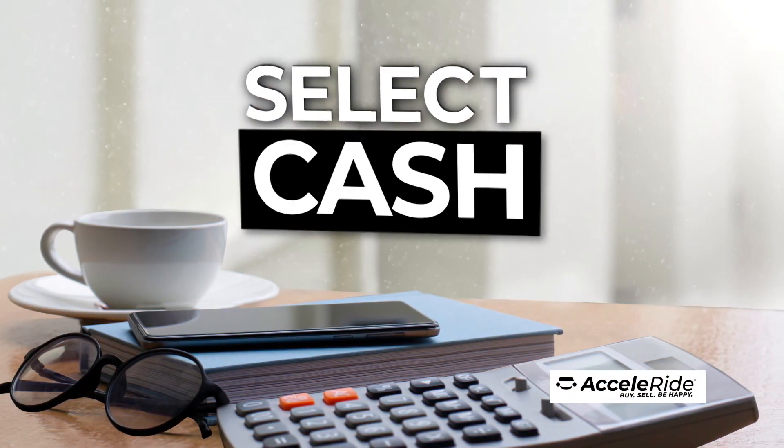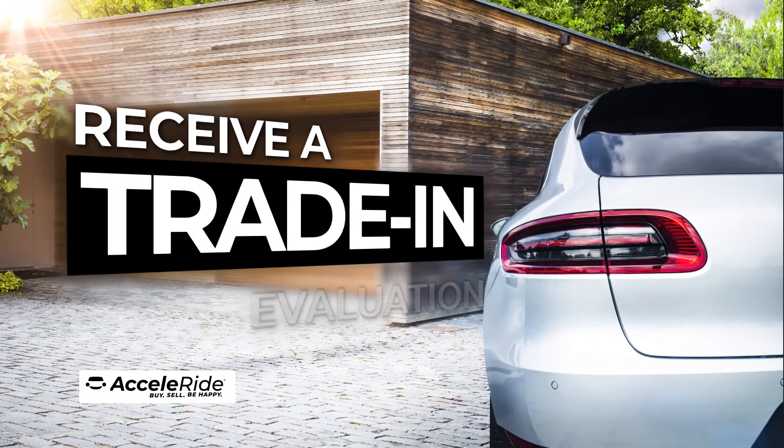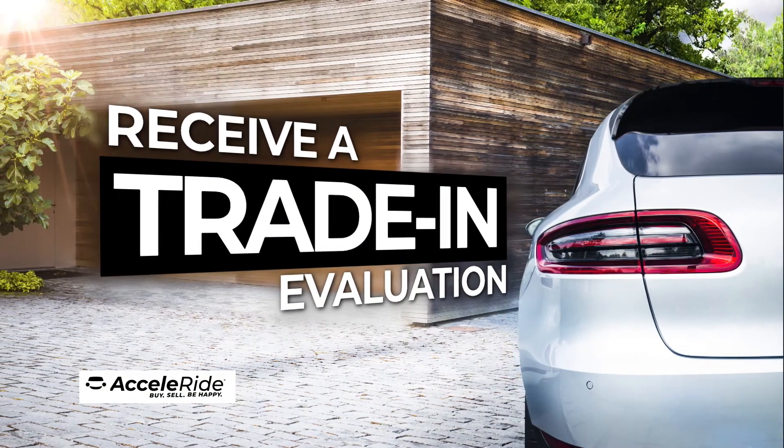Select your payment terms from cash, lease, or finance options, submit your credit application, even receive a trade-in evaluation for your current vehicle.